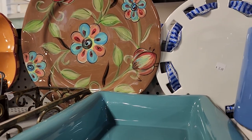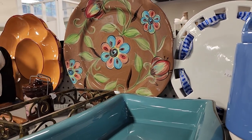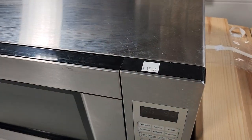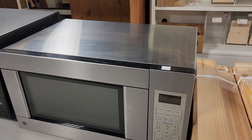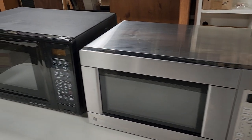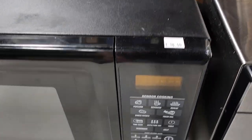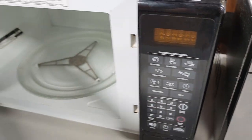And look at those serving platters — aren't they beautiful? Who knew you could buy a microwave at your ReStore? The stainless steel one was $15, and this larger one was $18. I opened it up, and look — they look really good inside.